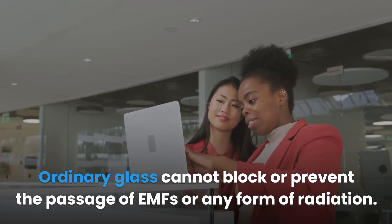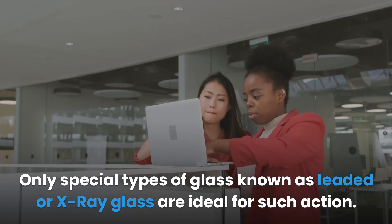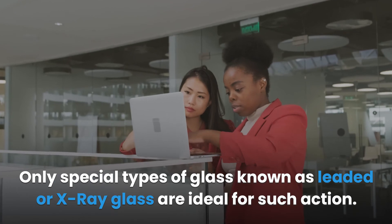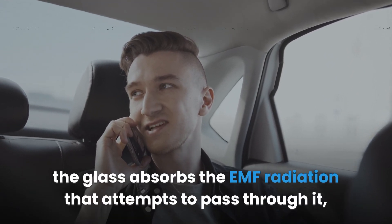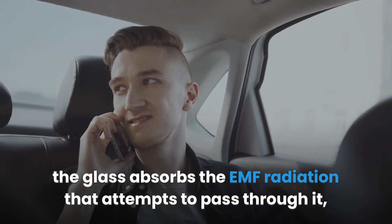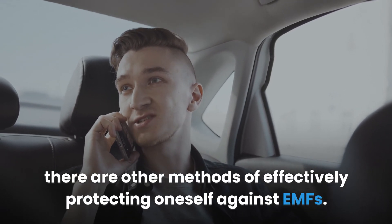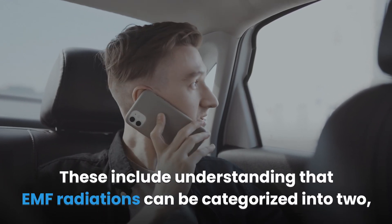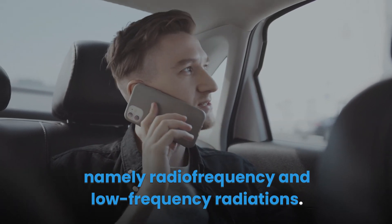Conclusion: Ordinary glass cannot block or prevent the passage of EMFs or any form of radiation. Only special types of glass — known as leaded or x-ray glass — are ideal for such action. Through the addition of barium and lead used to line the glass, it absorbs EMF radiation that attempts to pass through it. Apart from leaded glass, other methods include understanding that EMF radiations fall into two categories: radio frequency and low frequency radiations.